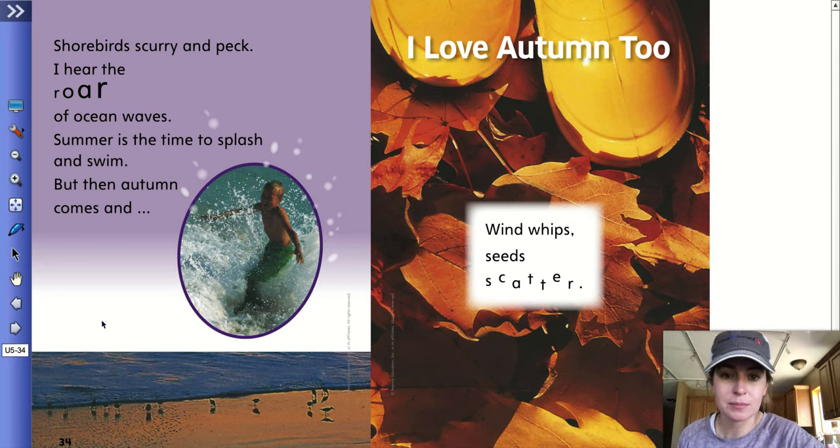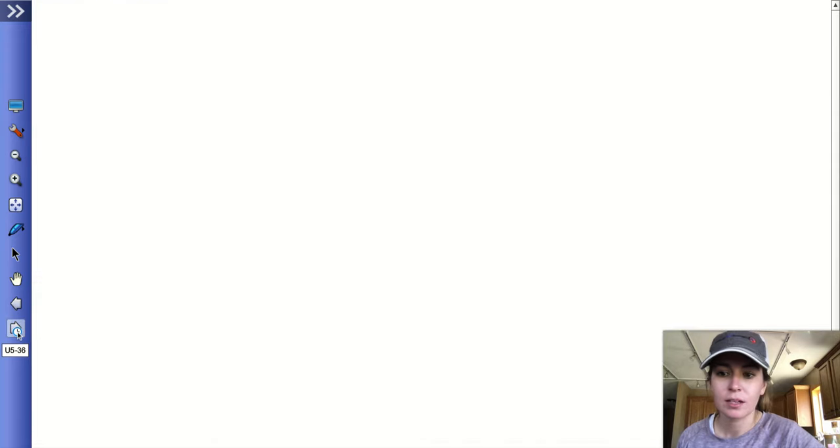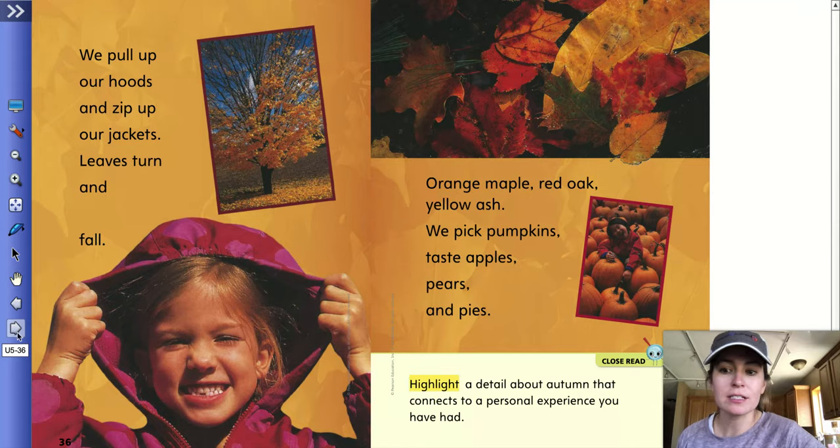But then autumn comes and I love autumn too. Wind whips, seeds scatter. We pull up our hoods and zip up our jackets. Leaves turn and fall. Orange maple, red oak, yellow ash. We pick pumpkins, taste apples, pears, and pies. Highlight a detail about autumn that connects to a personal experience you have had. Have you ever picked pumpkins, tasted apples, or pies? Do you have to pull up your hoods and zip up your jackets in the fall?